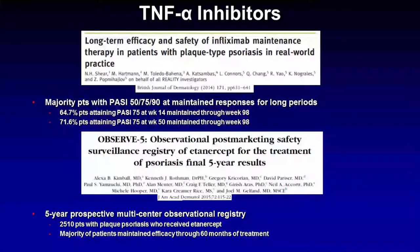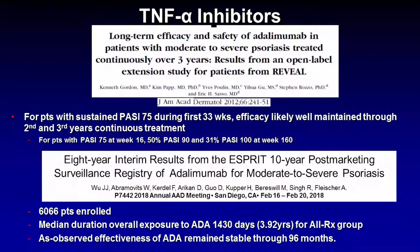There is long-term efficacy data for all three of these agents. For infliximab, it has been shown that the majority of patients who reach a certain PASI score maintain that score for relatively long periods. For etanercept, the OBSERVE-5 post-marketing safety surveillance registry — a five-year prospective study with over 2,500 patients — showed the majority of patients maintained efficacy through 60 months. For adalimumab, a three-year open-label extension of the Phase 3 REVEAL trial showed patients who maintained their PASI score at 33 weeks were likely to maintain it through years 2 and 3. Adalimumab also has the ESPRIT 10-year post-marketing surveillance registry, and eight-year interim results from 6,000 enrolled patients, recently published at AAD 2018, showed that observed effectiveness of adalimumab remained stable through eight years.